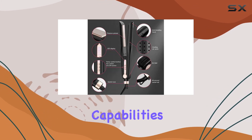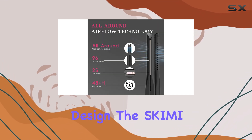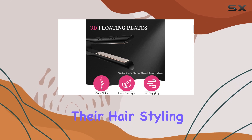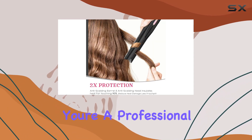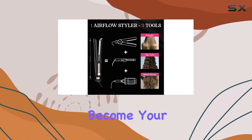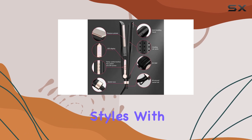With its multifunctional capabilities, innovative airflow system, and user-friendly design, the Schemi Airflow Styler is a must-have for anyone looking to simplify their hair styling routine. Whether you're a professional stylist or a busy individual on the go, this styler will become your trusted companion, delivering versatile and long-lasting styles with ease.